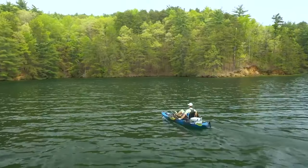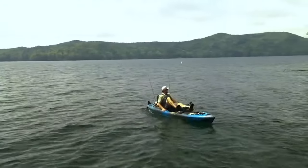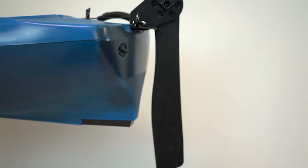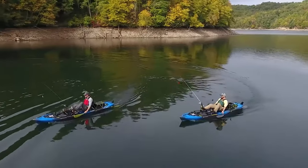Kayaking requires the use of a lot of upper body strength, making it difficult for people who don't have enough power to control it. Also, if you want to use it as a fishing kayak, having your hands free makes fishing while kayaking much easier.